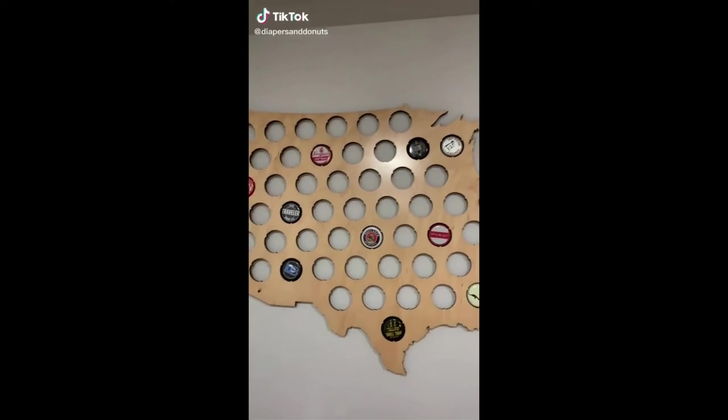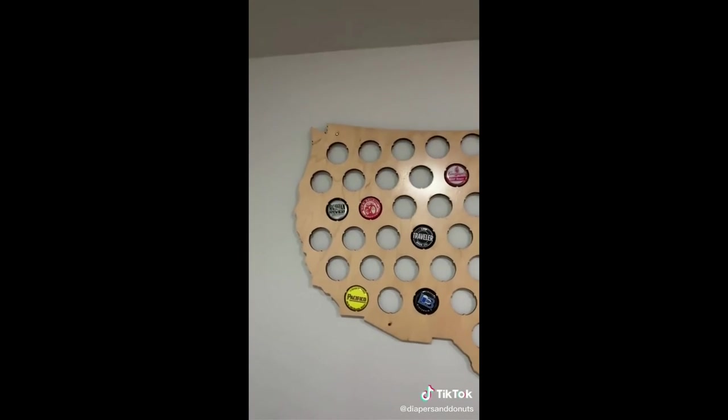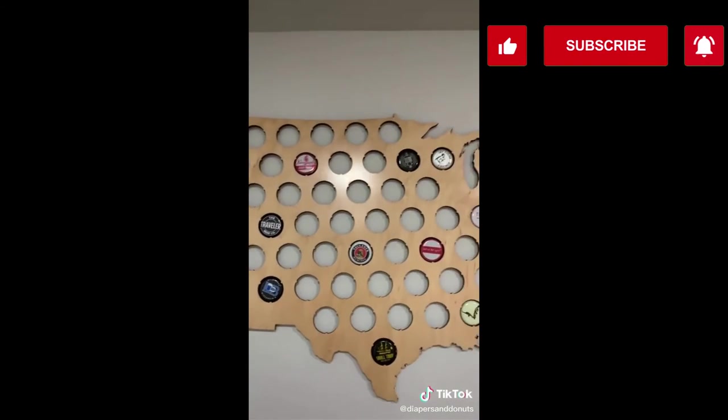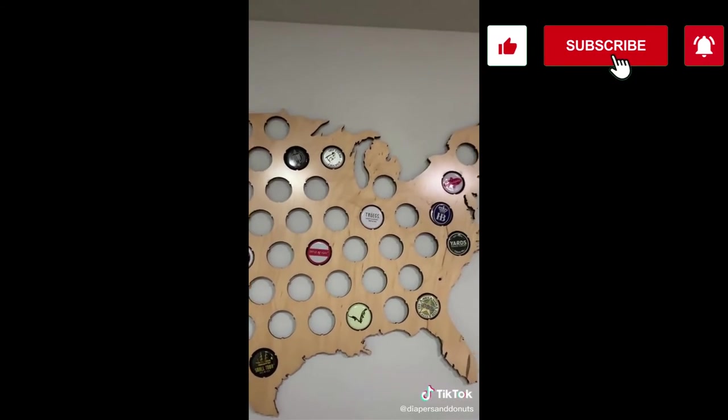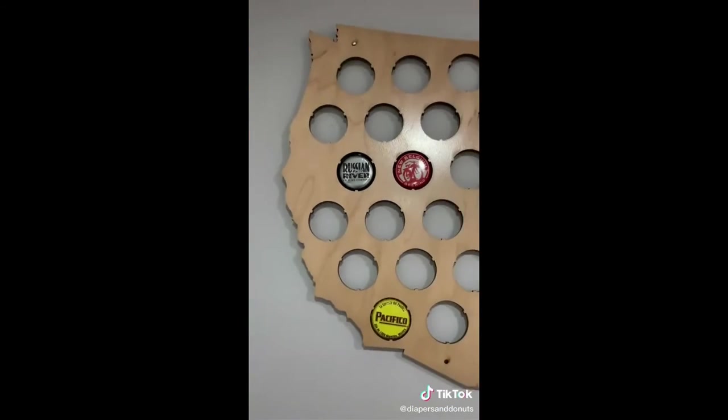If you're looking for a gift for somebody that likes beer, this is so good — we love this. My husband only puts in the unusual ones or the ones that are hard to find. This one is the best ever.